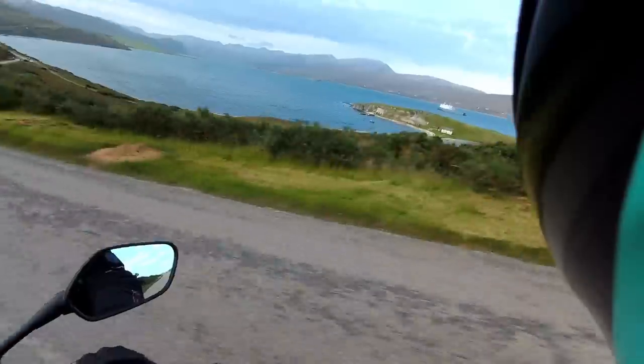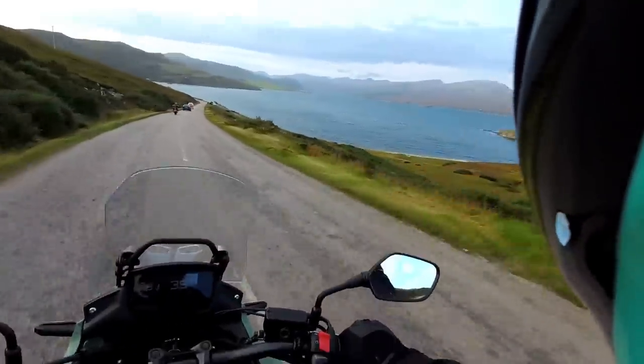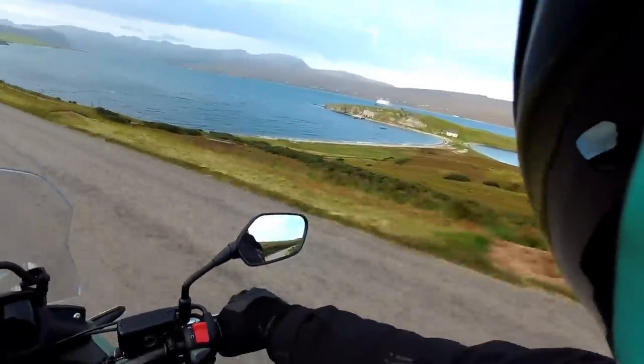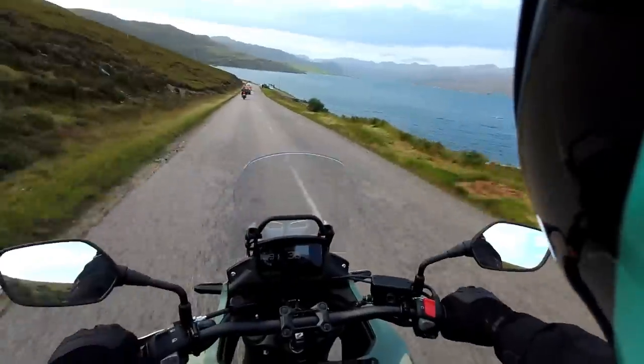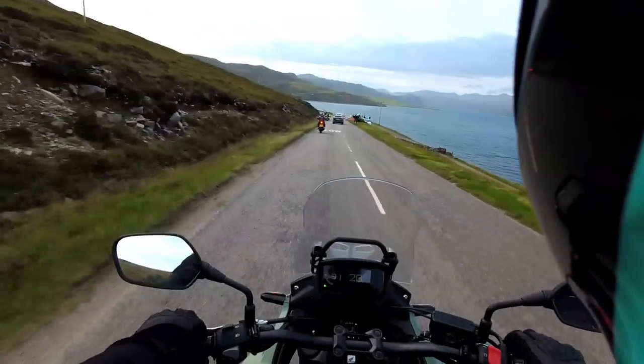The NC500 — everyone needs to do it. Just look at this scenery, it's absolutely breathtaking. I don't care what you're doing, stop whatever you're doing, get on your bike right now and get to Scotland.